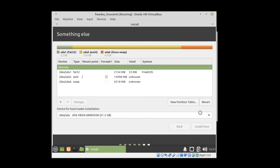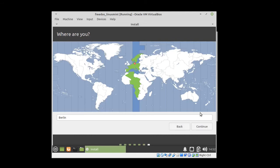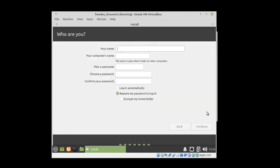Now the installation proceeds in a pretty standard way, so I think it's time to fast-forward the rest of the video, enjoy some music, and then come back to see our final result.